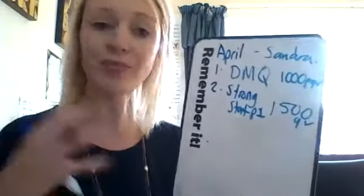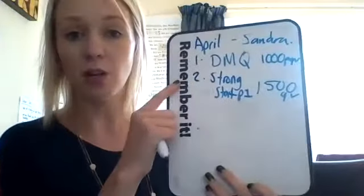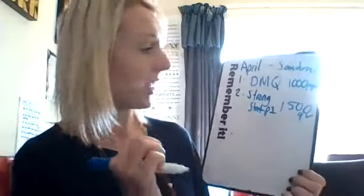Step two — help them get into Strong Start, and again, announce that. You can do part one in the first couple of pre-launches, whether online or in person. Step two might take maybe two or three pre-launches, but still, that's really exciting.